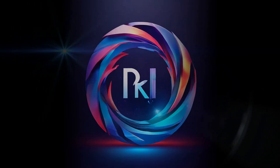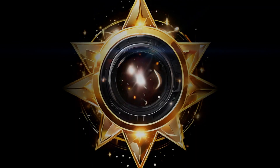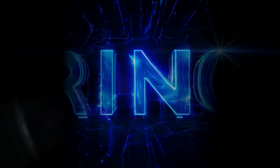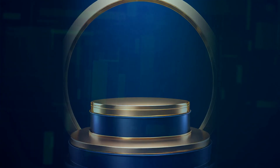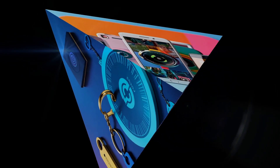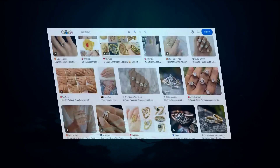Now let's talk about versatility, because Ring brings it in spades. They have a camera for pretty much every need and budget — indoor, outdoor, battery-powered, hardwired, you name it. And they're all designed for easy DIY installation. But here's where the AI comes in: Ring cameras use advanced motion detection with something called bird's-eye view. It gives you a really cool, almost top-down perspective of your property, so you can track movement with incredible accuracy. No more wondering if that shadow was a squirrel or something more concerning.